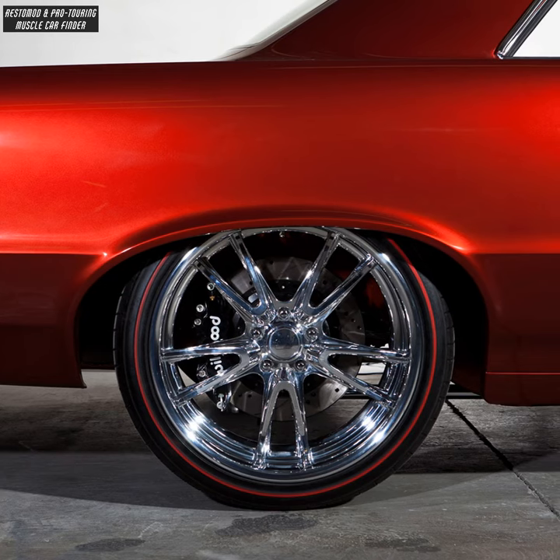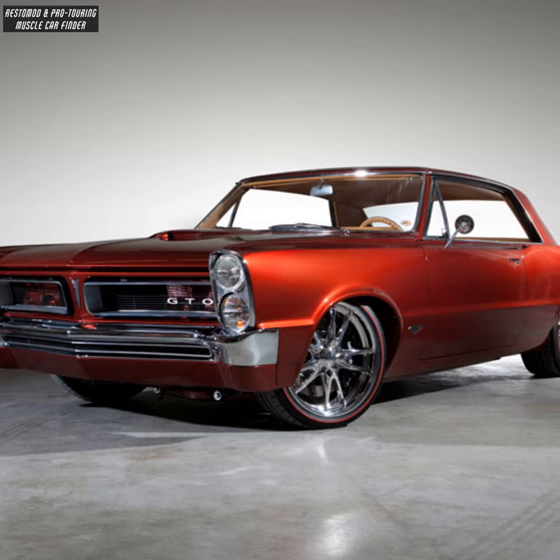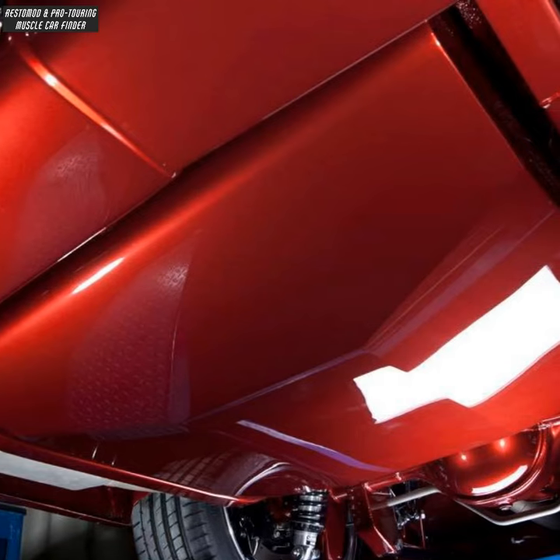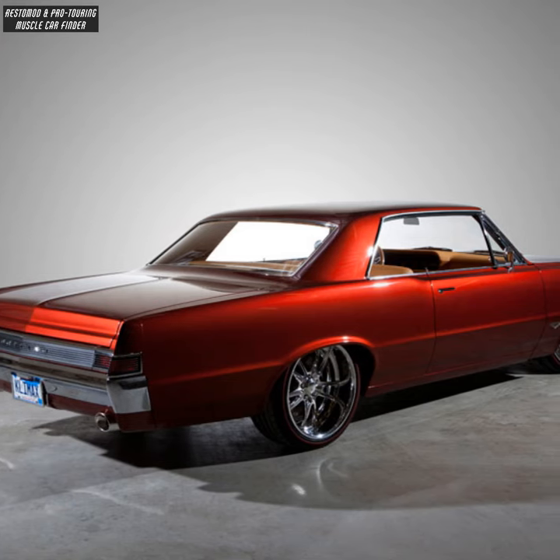Billet Specialties Fury wheels, 19x8 front and 20x10 rear. Flush-mounted custom fender emblems. Art Morrison Max G-frame with 9-inch Ford rear end. Kindigat smooth door handles and custom roll pans.